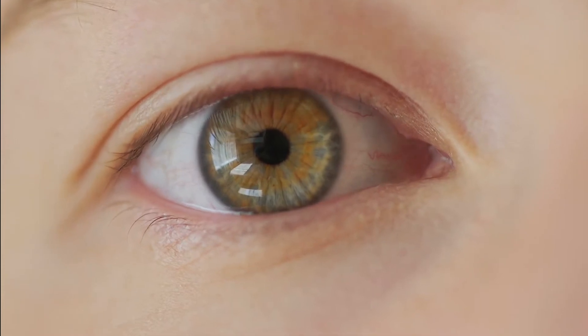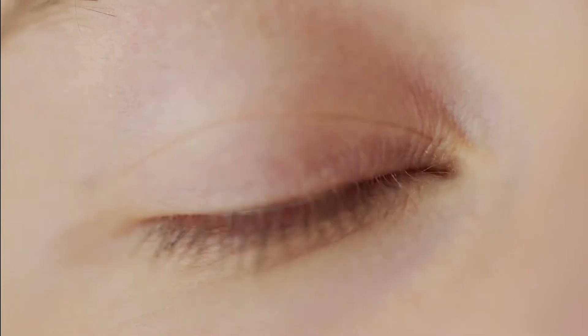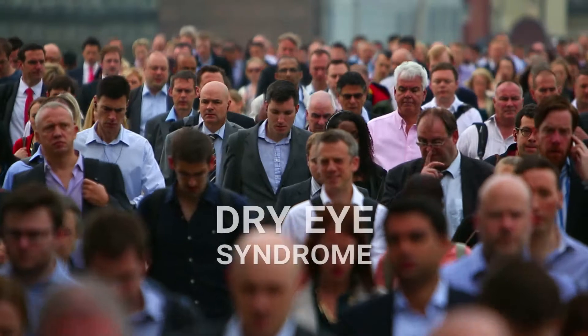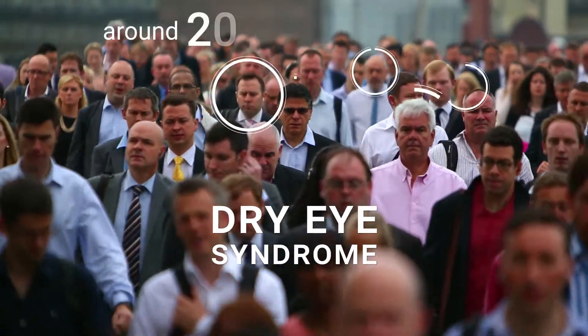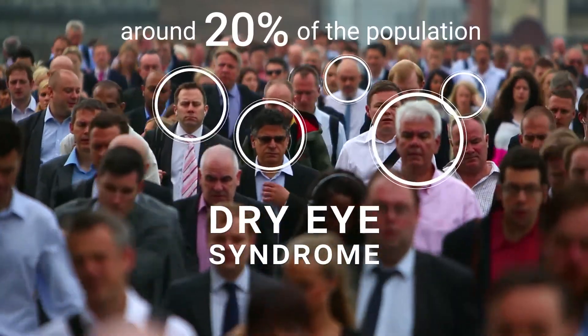Dry eye syndrome is an increasingly prevalent problem in our society and most people know little about this condition. However, about 20% of people are affected.